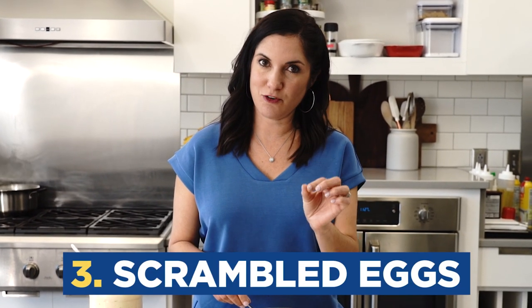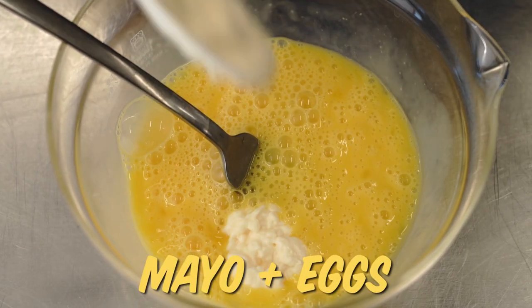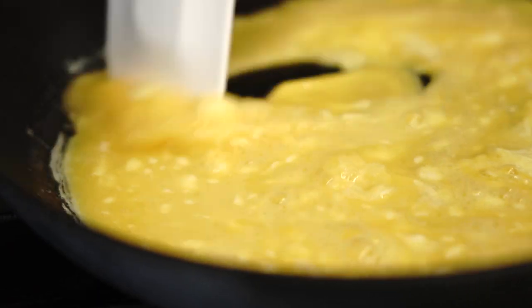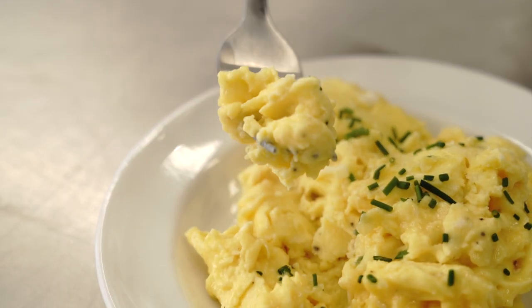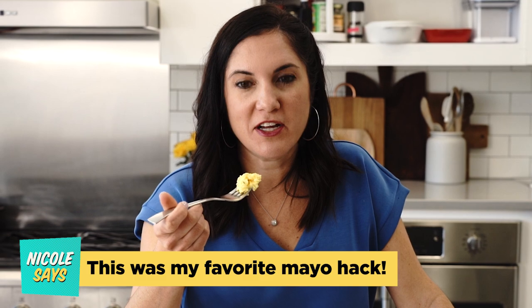We'll continue to use mayonnaise as a secret ingredient for breakfast by adding it to scrambled eggs. The end result is going to be a really silky texture, but they'll still be firm — not a super soft scrambled egg. They are creamy and rich looking. Those look like some perfect scrambled eggs. Those might be some of the best scrambled eggs I've ever had.